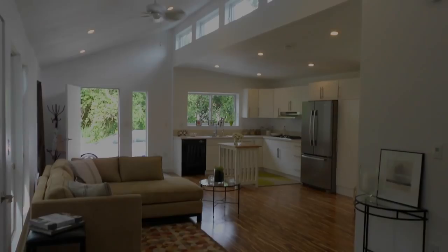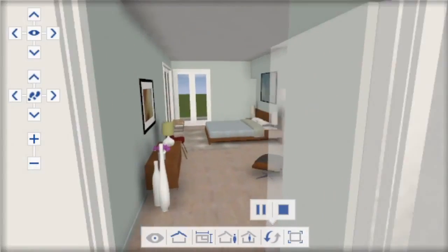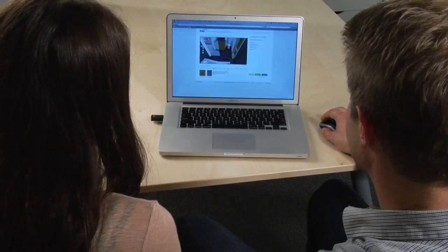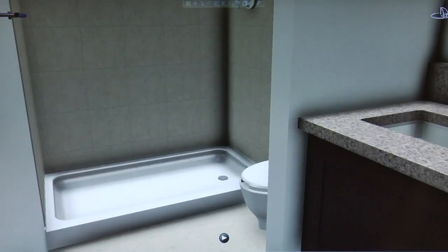The idea kit will provide you with access to Blue Homes' 3D design configurator, where you can design your very own home online. You'll see a collection of the very best floor plans, including prices, and you'll see the many options available to you for customizing your home's interior and exterior.